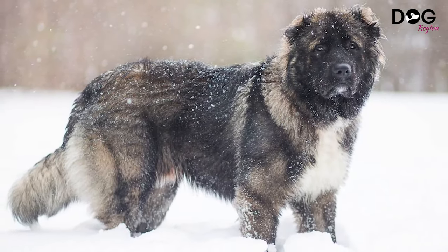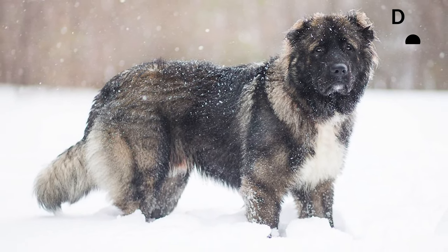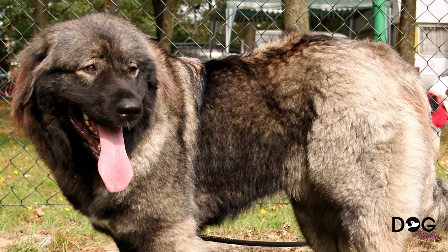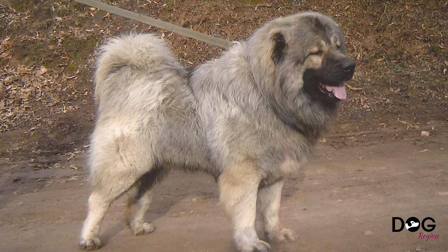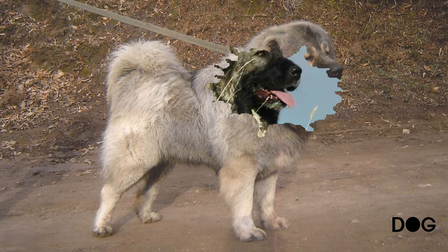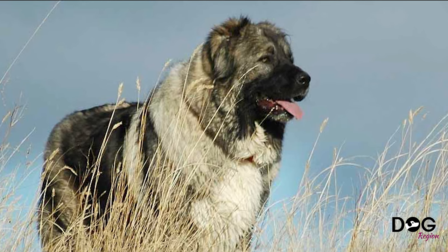Moving on to number 14: the Caucasian Shepherd. Also known as Russian bear dogs, Caucasian mountain dogs, and Caucasian sheepdogs, this is one of the most popular Russian dog breeds today. With a cute bear-like face, the Caucasian Shepherd has a long if somewhat murky history as guard dogs, and since they can be strong and ferocious especially around strangers.